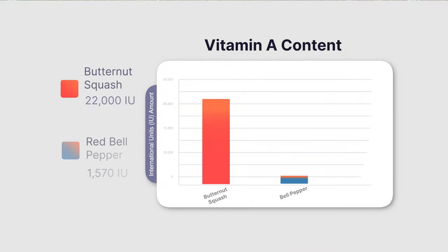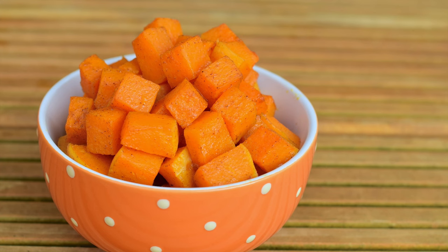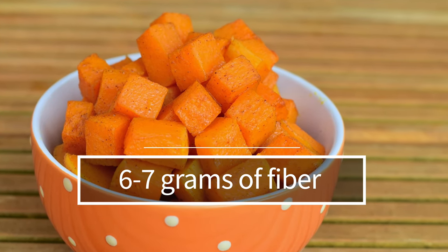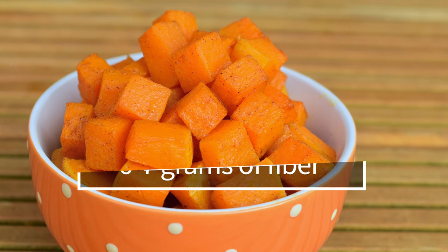Let's compare that to red bell peppers, which many consider a good source of vitamin A. A single medium-sized red bell pepper offers about 1,570 IU of vitamin A, which is around 75 percent of your daily intake, so it contains significantly less vitamin A. Let's talk about the dietary fiber that squash contains. Squash is quite high in fiber. For one cup of cooked cubed butternut squash, you can expect to get around six to seven grams of dietary fiber.